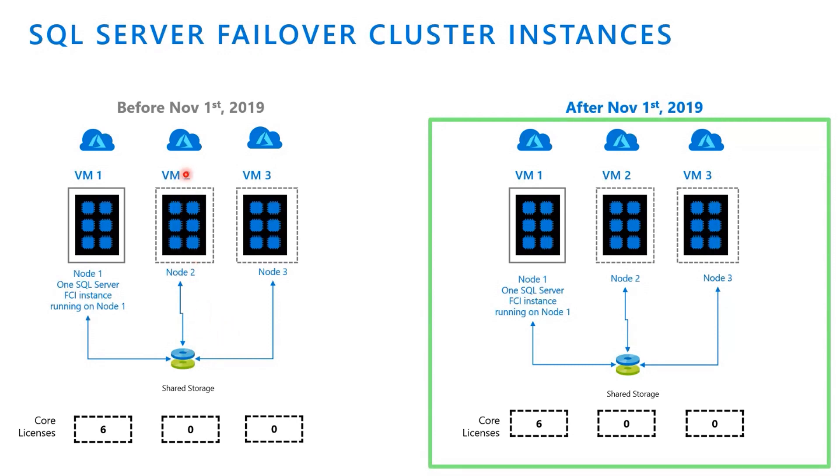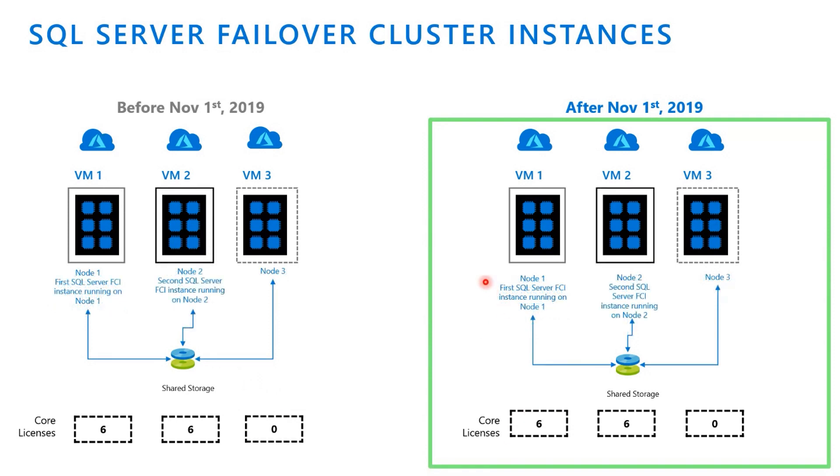It's important to point out that in VM2 and VM3, they were never really running a SQL Server replica — they were just waiting for a failover to happen, which is why there's no change before and after the software assurance benefits announcement. The same thing applies if you have an additional instance in this architecture. If a second SQL Server failover cluster instance is active on a second virtual machine, every time you have an active SQL Server instance running on the machine serving production applications, you need to license it. That's why the licensing increases from six to 12 — six for each VM — and there's no change.